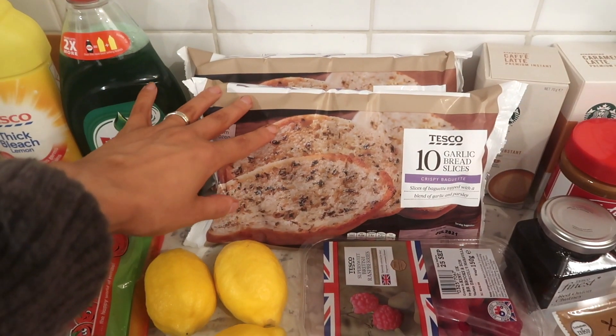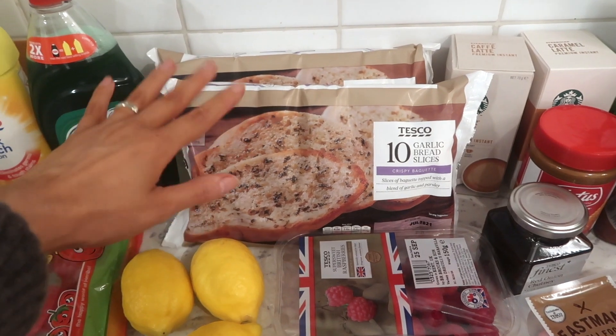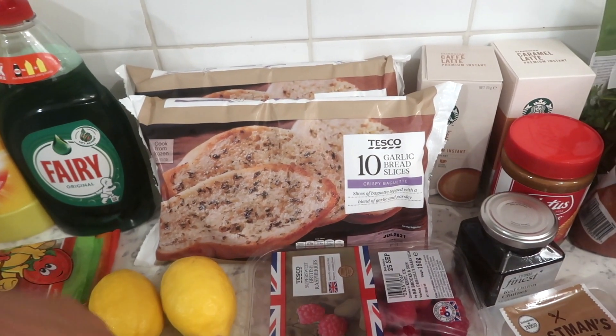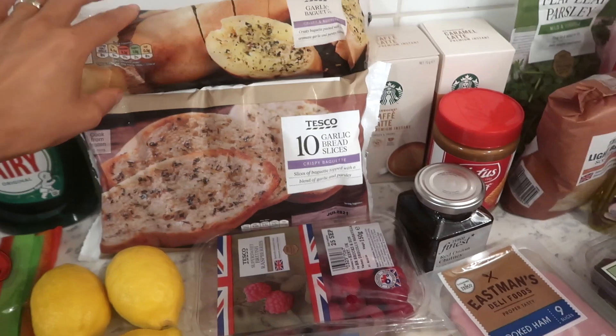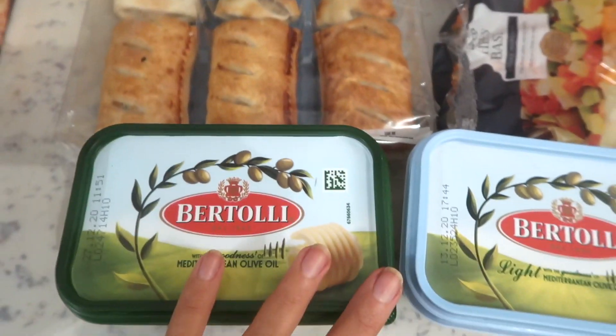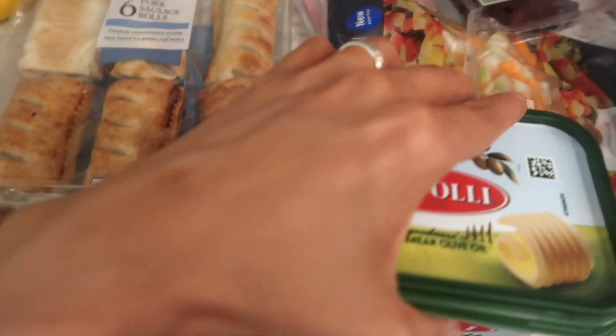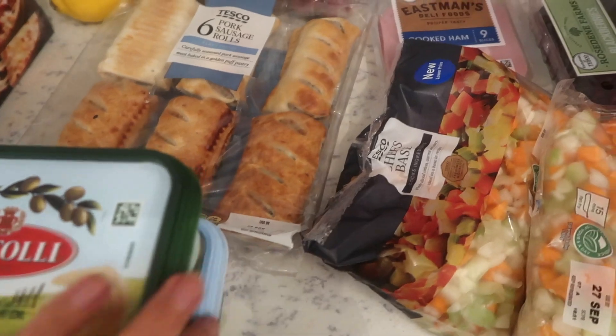I've been finding it really difficult to come by garlic bread recently when it comes to the slices, which is a bit bizarre. But we have two packs of those and a baguette as well. I have three lemons, some raspberries, some sausage rolls, and two packs of butter — the regular Lurpak and the light. Again it's just a habit; I shouldn't really be buying light butter so I'll try not to next time.